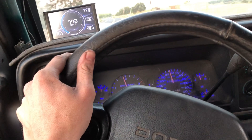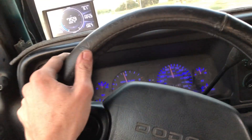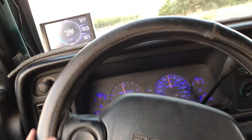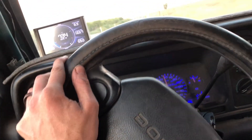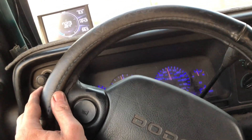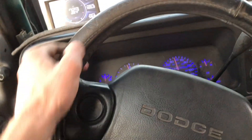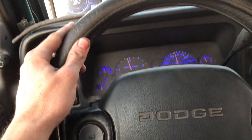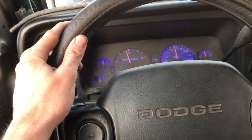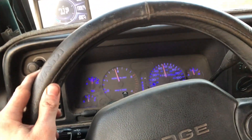Air coming out of the turbochargers is showing around 150 degrees, about 8 to 10 pounds of boost average. Air going into the motor after the air cooler is 118 degrees. EGT is 730, and 2000 RPM is about 57 miles an hour. I want to show you how fast the boost changes at that speed.